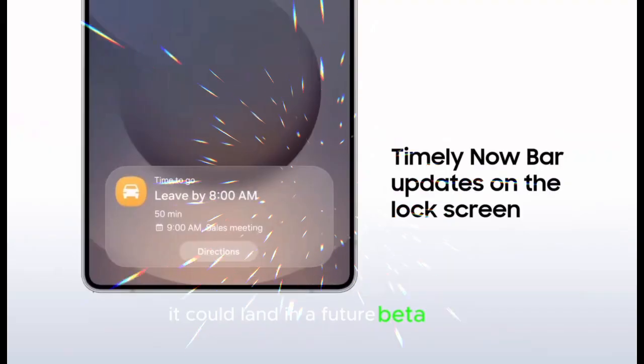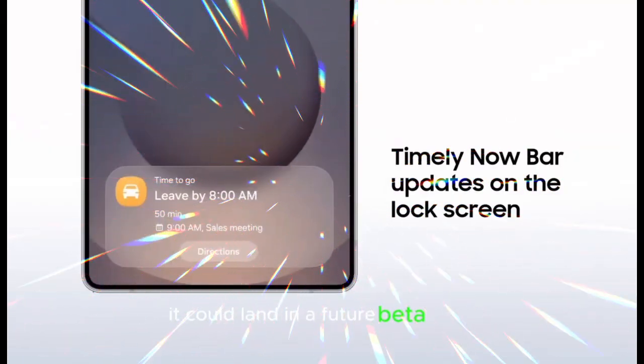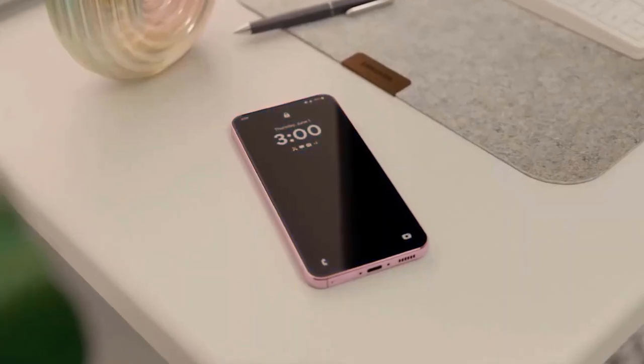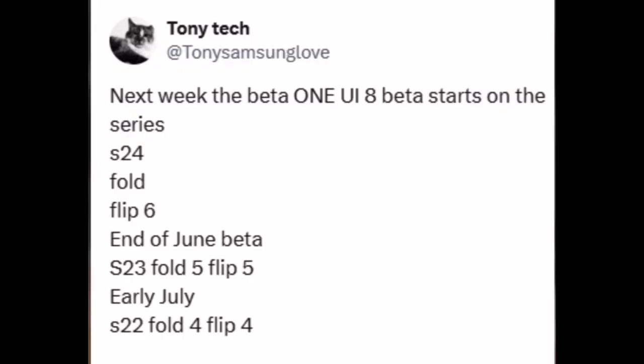This switch to a non-beta build indicates that 1 UI 8 is nearly ready, particularly for Galaxy S25 customers who will be among the first to experience the new software without having to wait months for beta testing. The official 1 UI 8 deployment may occur at the same time as the Galaxy Z Fold 7 and Galaxy Z Flip 7 launches.